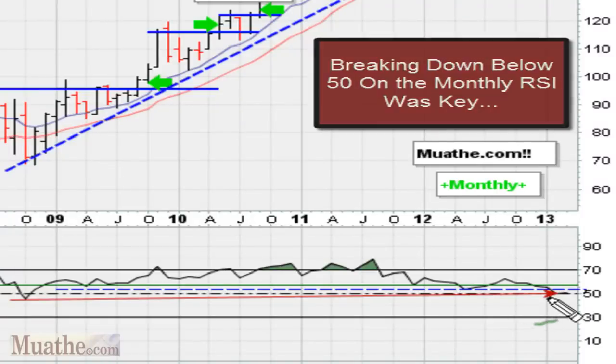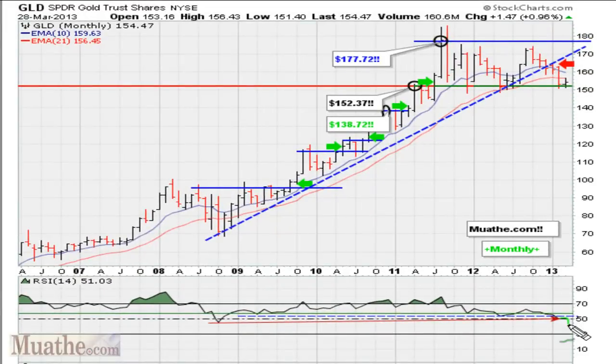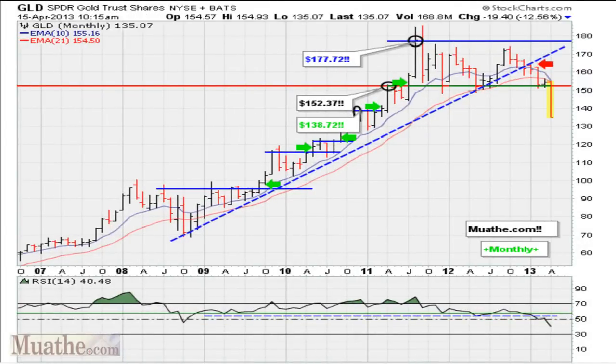This is the chart of gold at the very end of March of this year. Fast forwarding to the current trading in April, you can see that price has broken down here. The RSI has broken down this support level, and more importantly, GLD slashing below 50 guarantees it a huge drop — right now for the month, down almost 13%.